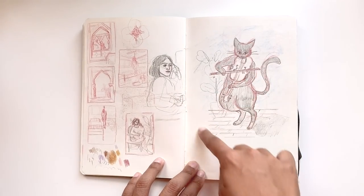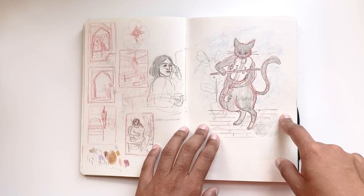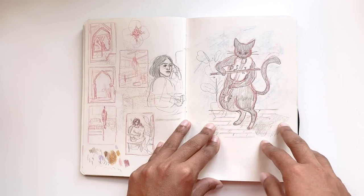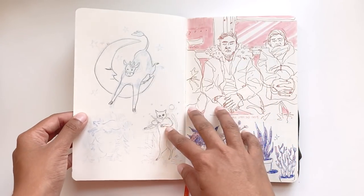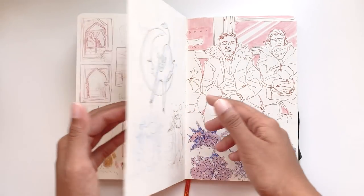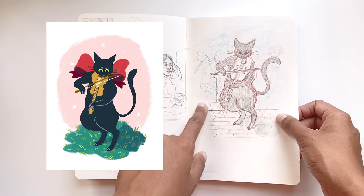This was supposed to be a vignette for a children's book illustration class. The prompt was nursery rhymes, so hence — cat playing the fiddle, and over here, cow jumping over the moon. This was another composition that I did, but I ended up using this one.